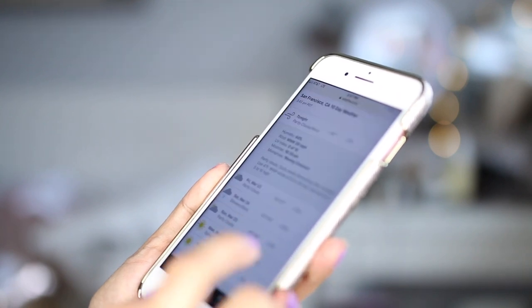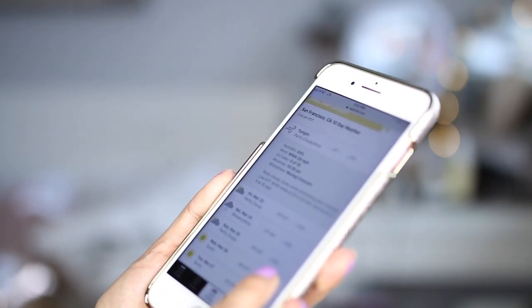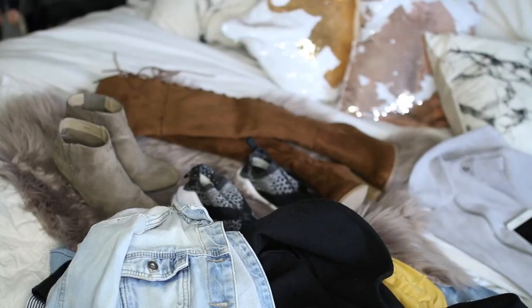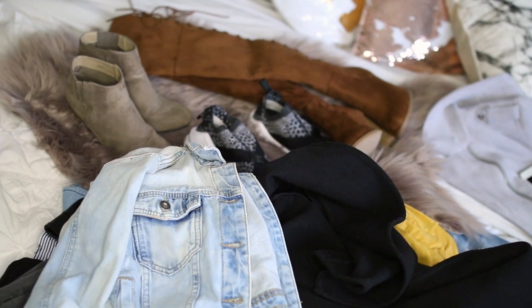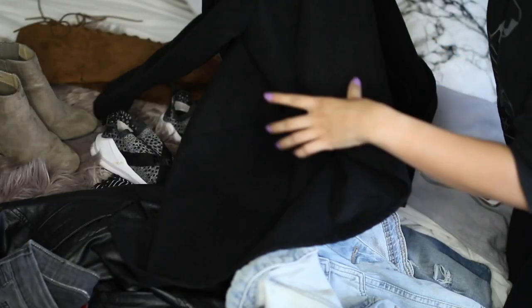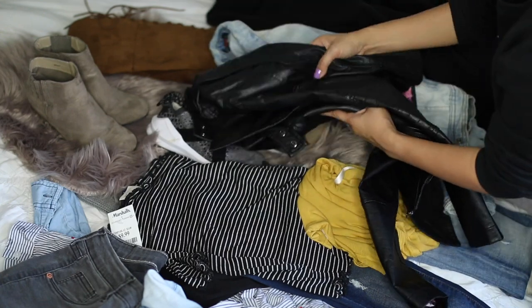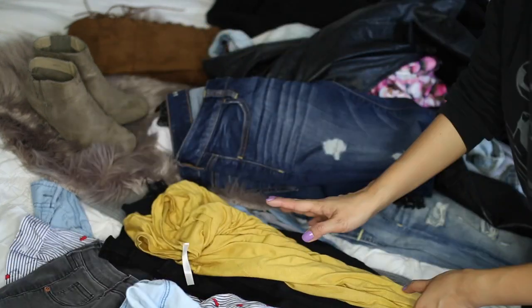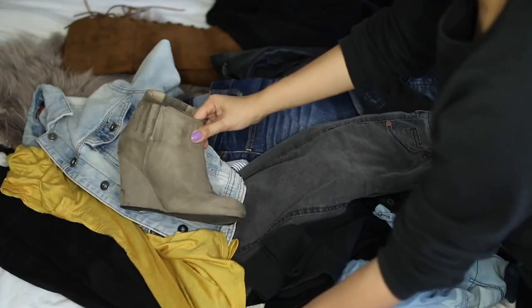The very first thing I like to do is to check the weather because the worst thing is not to be prepared. Once I figure that out, that's when I can sort through the clothing I want to bring. This is only a three day road trip, so once I lay everything out, I can go ahead and decide on what outfits to bring. I specifically wanted to make sure that I only had three main outfits and that was it.